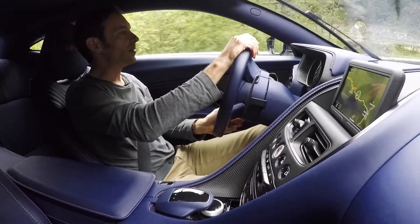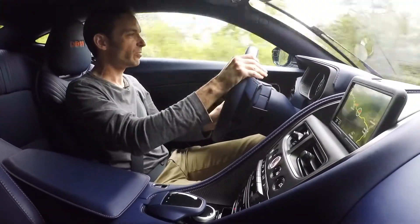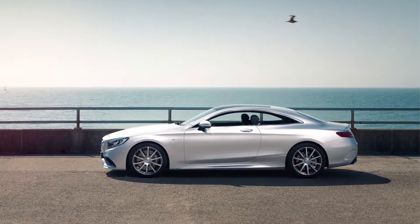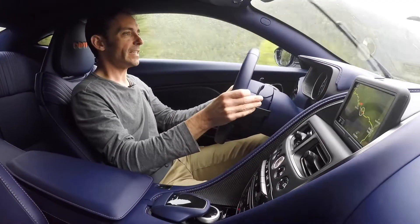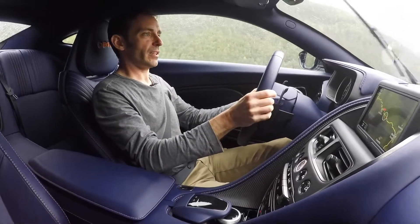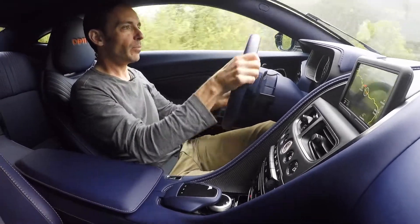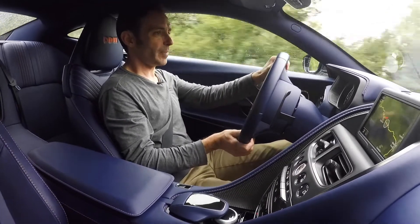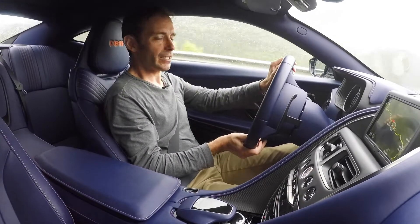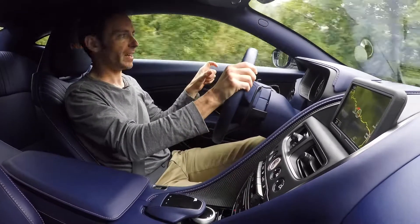The DB11 sits in a slightly odd position. For this kind of money and performance, you'd be looking at a Bentley Continental GT, an S-Class Coupe in AMG versions, or graduating from maybe a 911 Turbo. That's a pretty broad spectrum. The DB11 is definitely more sporty than an S-Class Coupe, even the AMG ones, and more of a driver's car than a Bentley GT. This is firmly in the grown-up GT sector, but at the sportier end — and with the V8 engine, it's at the sportier end of that sporty end.